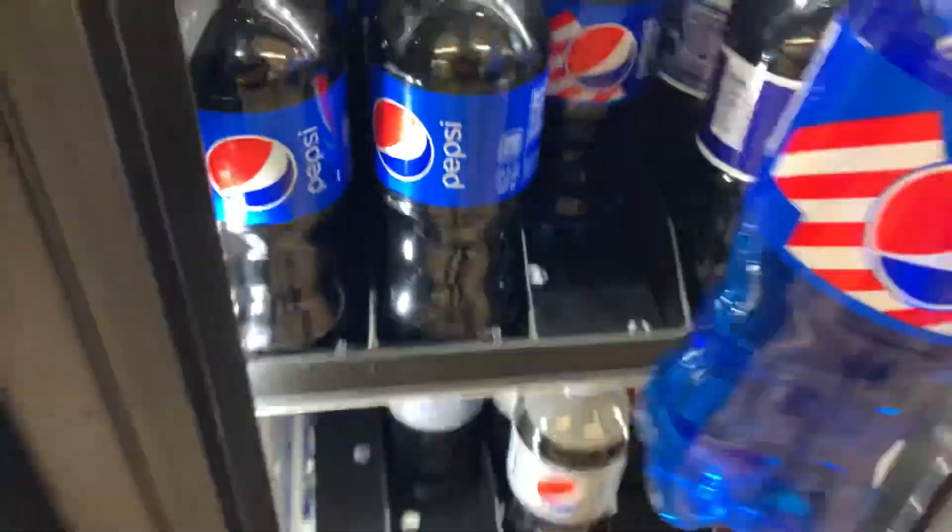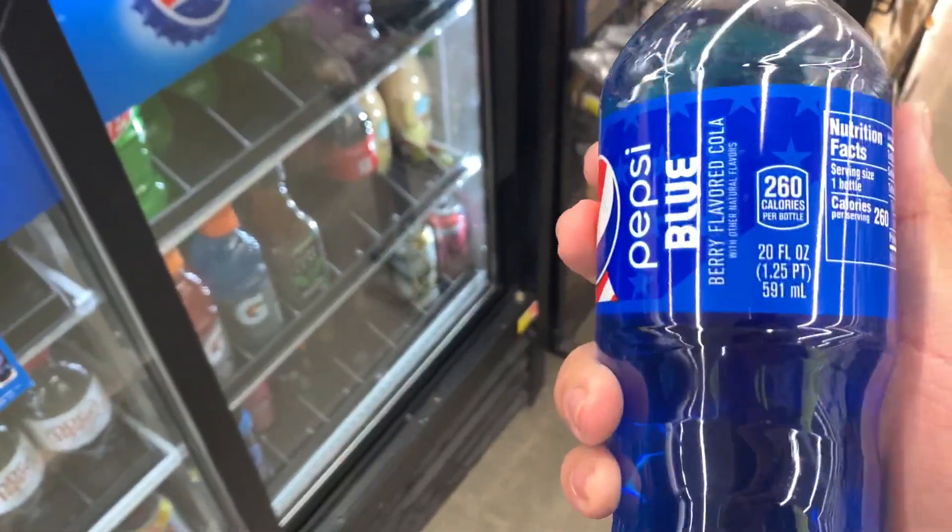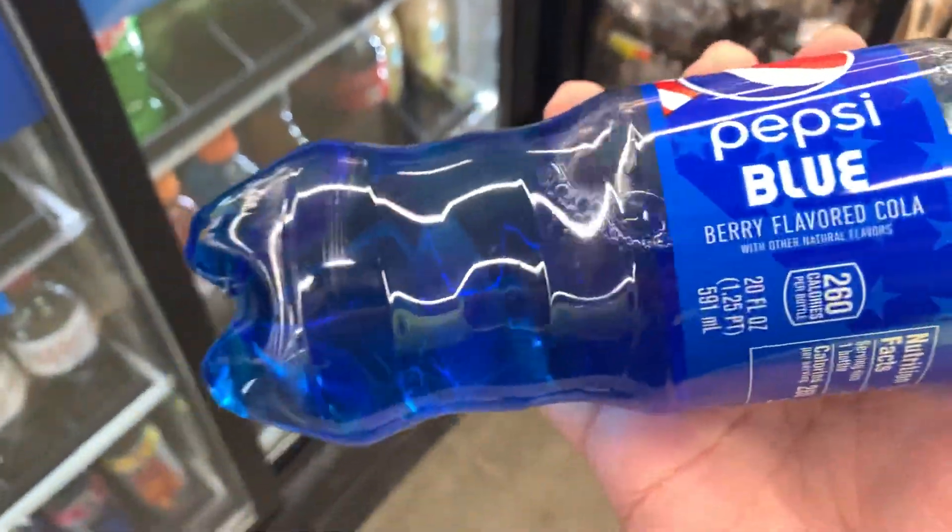Yeah, here it is. Wow, look at the color texture of it. Looks neat. Pepsi Blue — berry flavored soda.